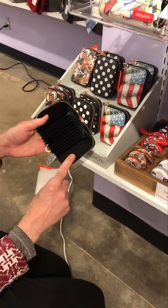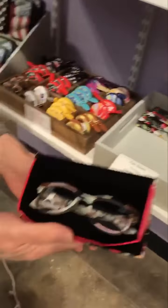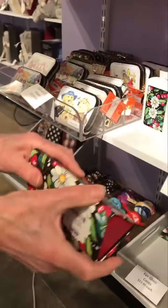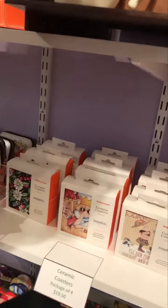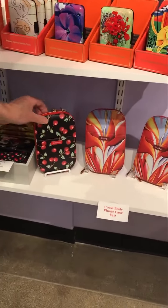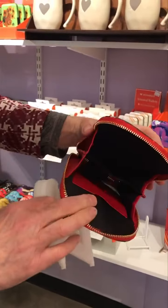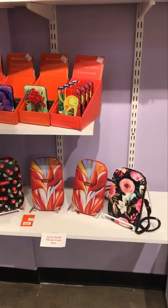Over here are some pretty cool eyeglass holders — they're flat until you need them, and then they expand. They have rigid ends so your glasses are totally protected and easy to throw in a purse. We also have Mary Englebright coasters in a package, more wallets, and down here on the bottom are crossbody phone carriers — perfect for a shopping trip or vacation. You can carry just the essentials on a shoulder strap. We have Georgia O'Keeffe and Mary Englebright designs.